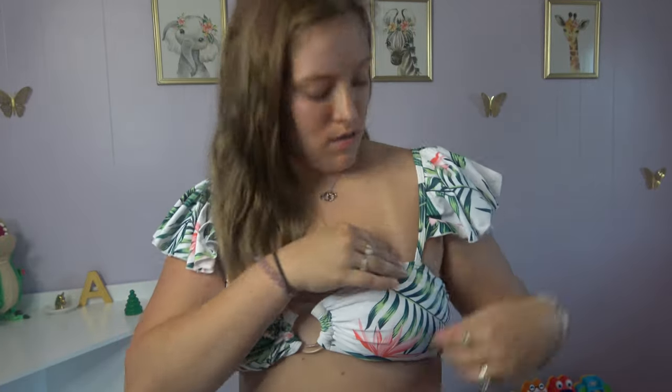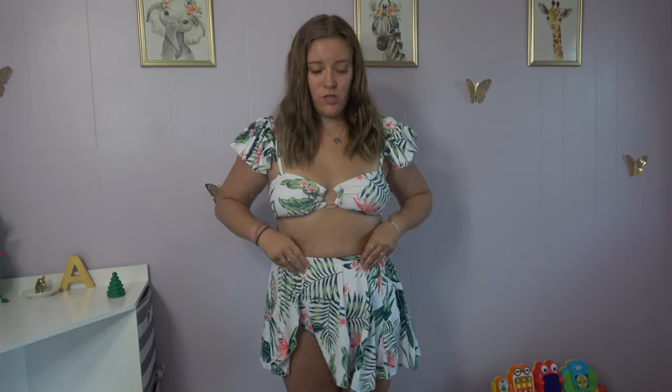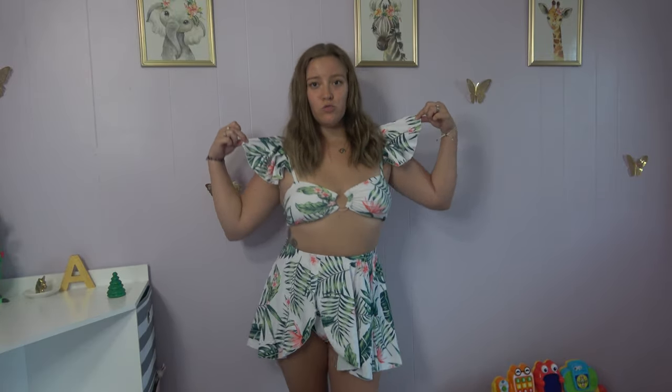This is the first piece and it is a bathing suit. This is what the top looks like — it has these little frilly ruffles for the sleeves. And this is what the bottoms look like. It has just the regular bottom and then it comes with a skirt that you can put over it.